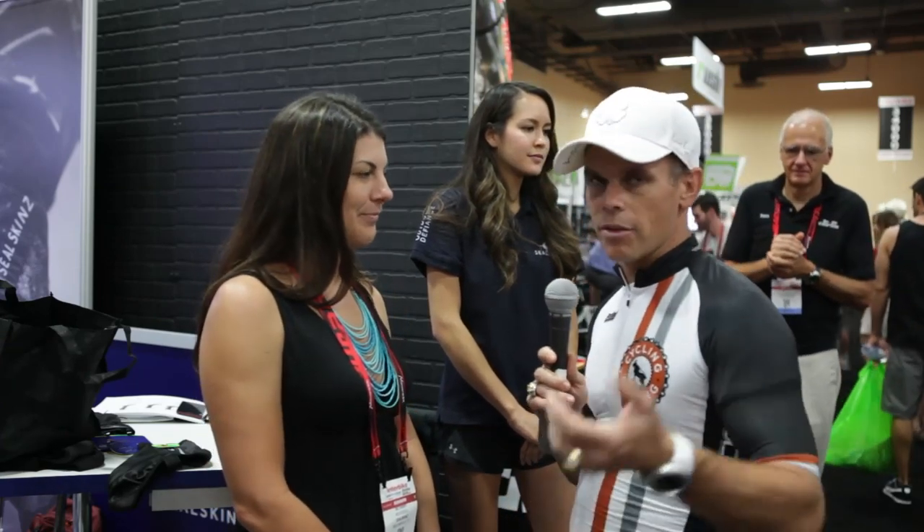So Sealskinz is how I say it, right? Never tried the product, but we're going to be testing them out. If you want to find the product, go to sealskinz with a Z dot com slash US — make sure you get the slash US in there. Keep out there, keep riding your bikes. If you have any questions, make sure you comment below. We're going to send this video to them so they can answer those questions for you. The most important thing is get out there, keep riding your bike and having fun.